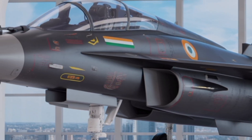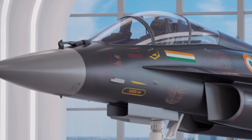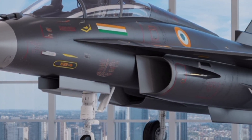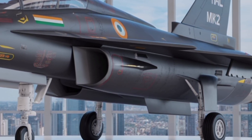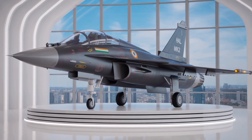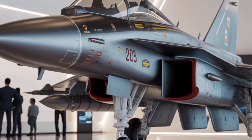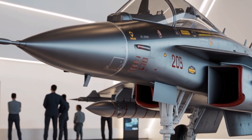Beyond financial considerations, the Tejas MK-2 project has broader strategic importance. It boosts domestic aerospace capabilities, supports hundreds of suppliers across India, and strengthens the country's defense industrial base. Each technological milestone achieved through this program brings India closer to complete independence in military aviation. The project's success will determine not just the future of India's fighter fleet but also the credibility of the country's defense manufacturing ecosystem, representing the transition from licensed production to true indigenous innovation.